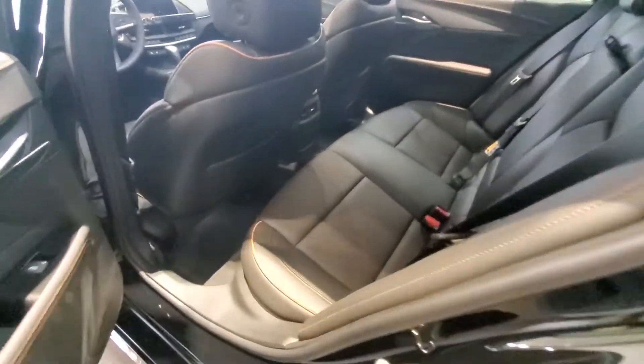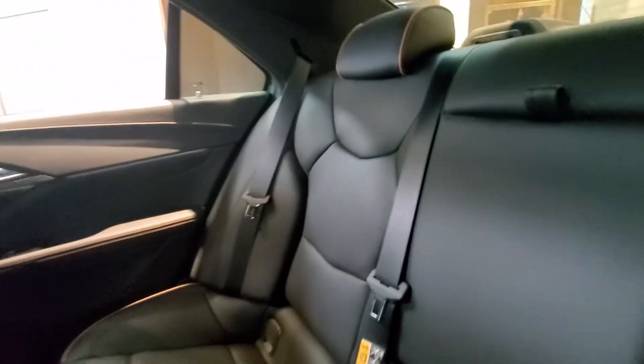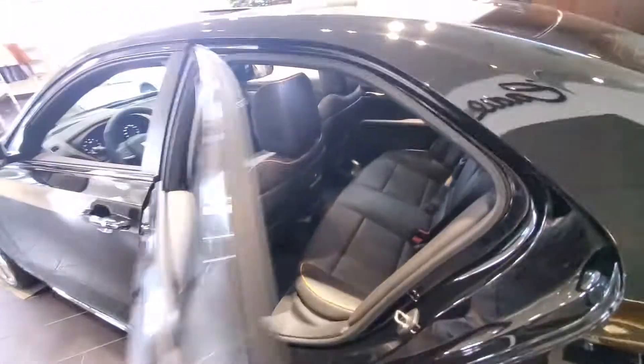Jumping into the back seat, it's actually pretty roomy. For a subcompact, you cannot beat that. The beautiful sunroof back here, and this awesome leather with those brown accents — that Kalahari brown. Gotta love it.